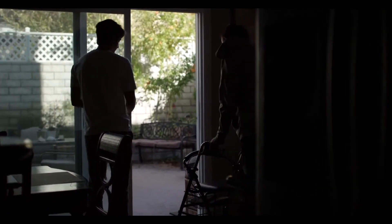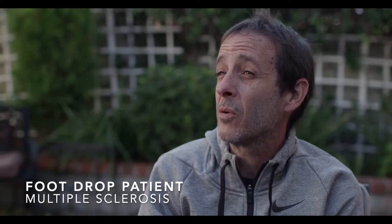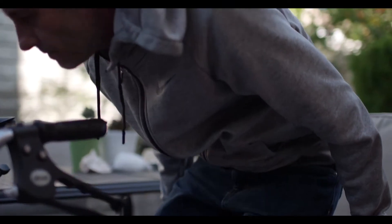My dad was diagnosed with multiple sclerosis a little over ten years ago, and he started to develop a walking problem. He was tripping and falling a lot. When you cannot move, your life is very limited.